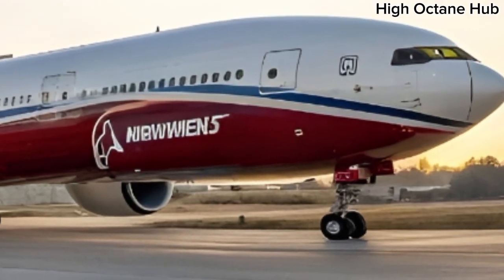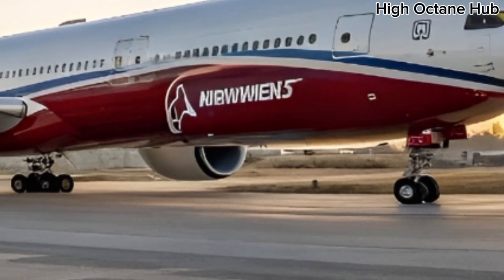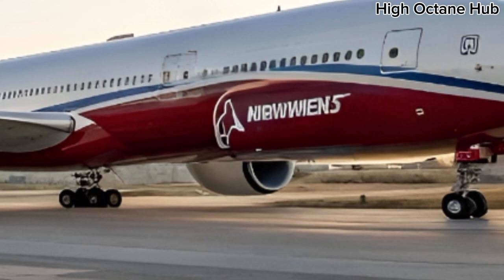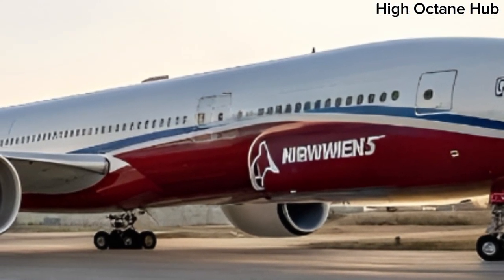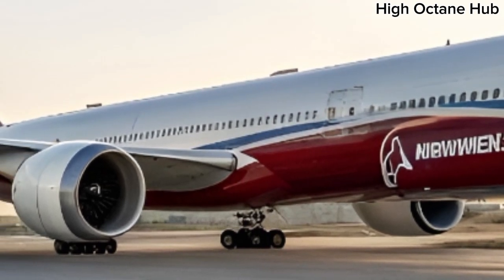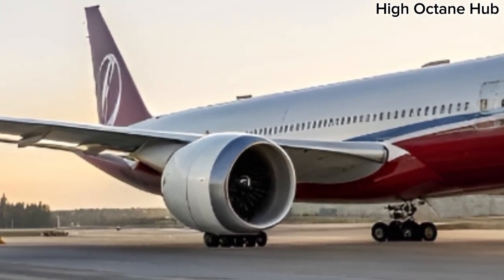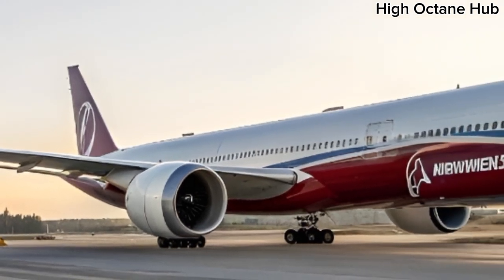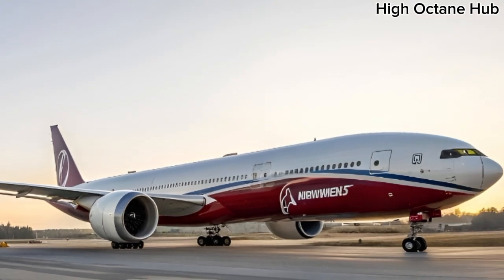Starting with the exterior, the front side of the Boeing 777-9 is imposing yet elegant. Its massive fuselage, sleek nose, and aerodynamic curves are designed for optimal efficiency and performance. The engines are larger than ever, promising not only incredible thrust but also reduced fuel consumption. The wings, with their unique folding tips, are engineered to give maximum lift while allowing the aircraft to fit into existing airport gates — a perfect balance of innovation and practicality.